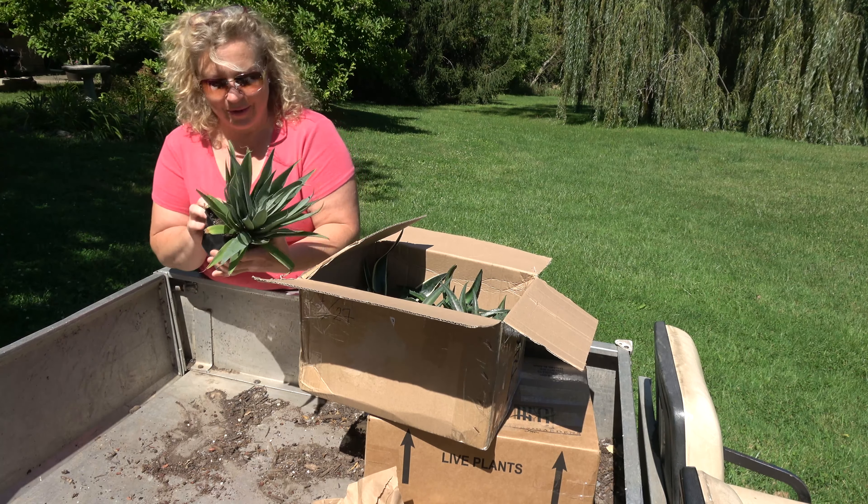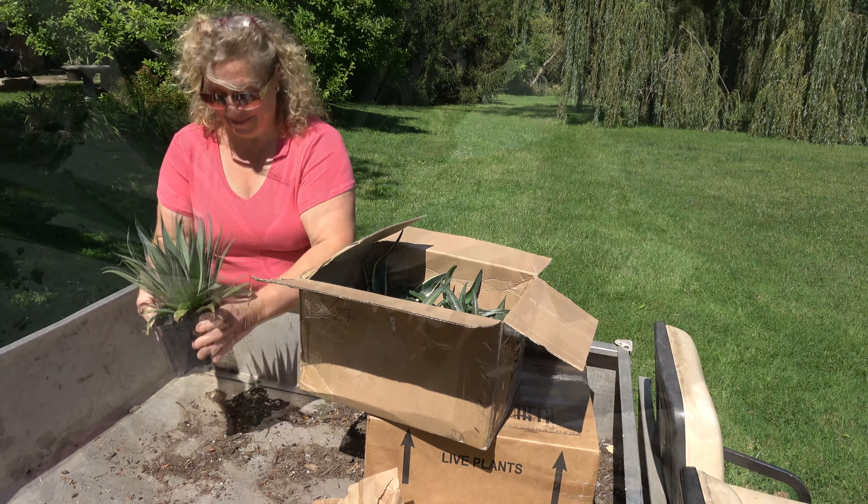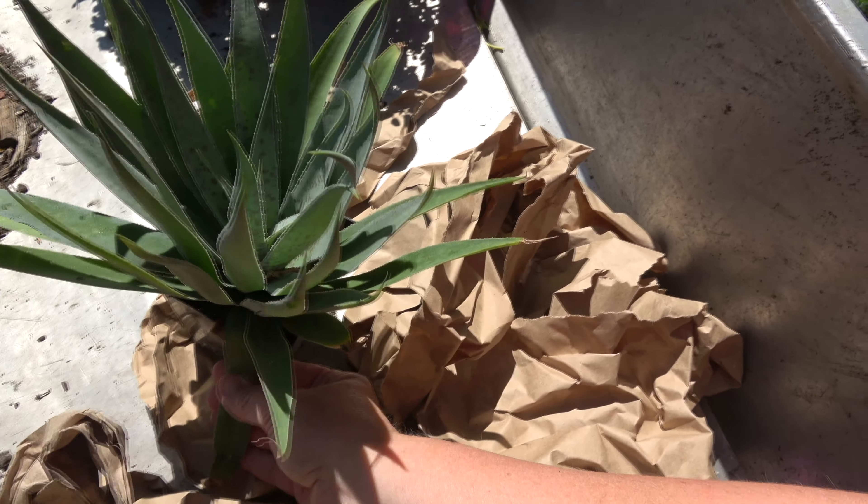This one here is the Jumping Jacks. Pretty! I'll do an up-close shot of that so you can see.